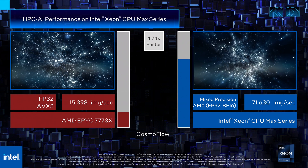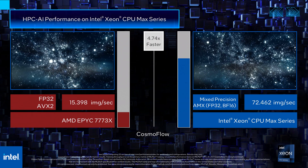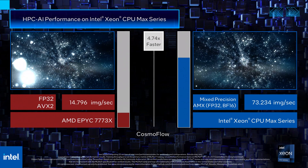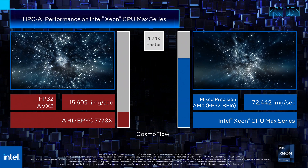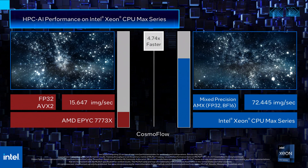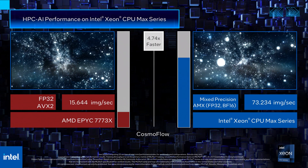Let's look at the performance of our Intel Xeon CPU Max series versus the AMD EPYC 7773X, also known as Milan X. Intel Xeon CPU Max series has a training throughput of around 73 images per second, which is 4.74 times faster than the AMD EPYC Milan X with a training throughput of around 15 images per second.